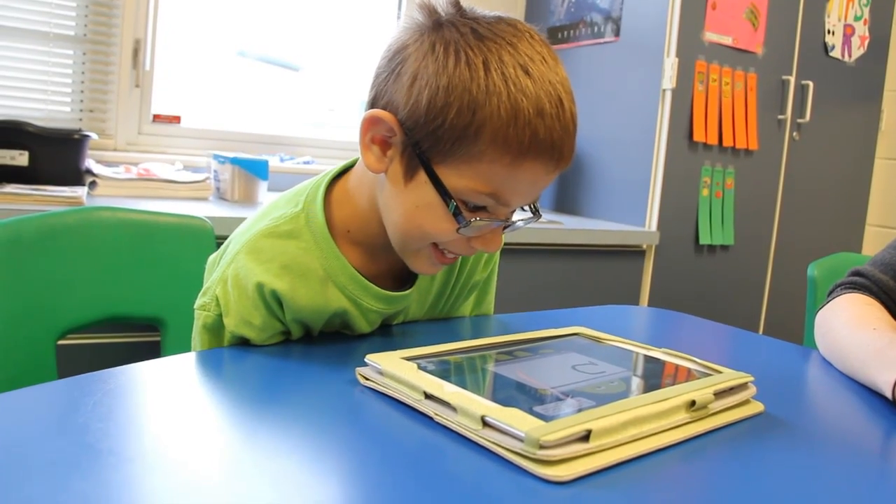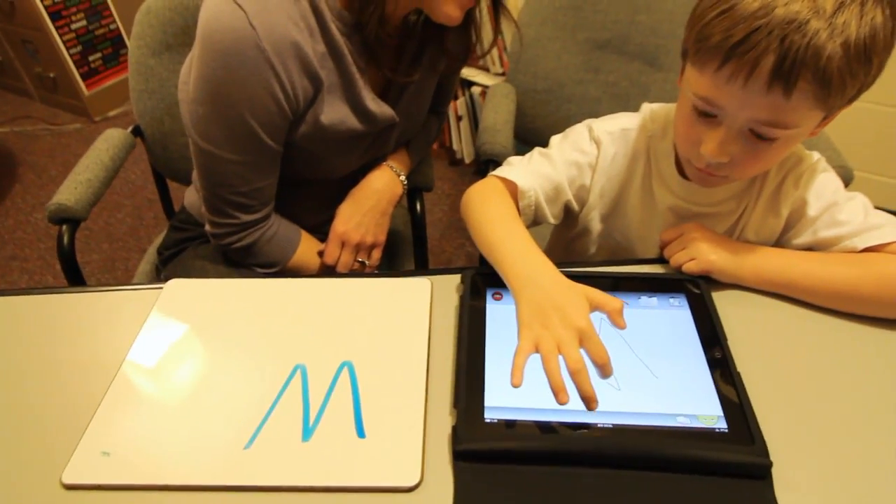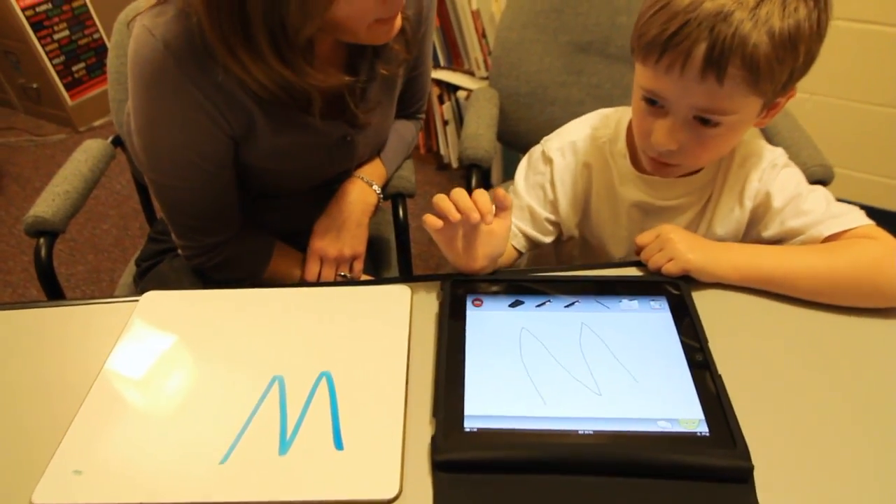Children learn differently. Some children learn auditorily, some learn visually, and some learn tactilely. The ScreenChomp app is something that works really well with the skills that we're developing — having students listen to a sound, a word, break it up into individual sounds, and then be able to put it on paper or on screen.